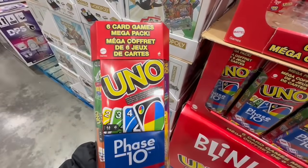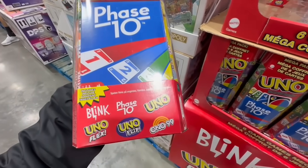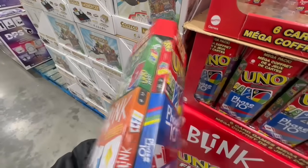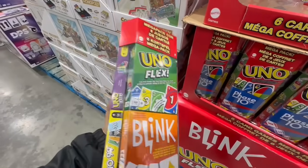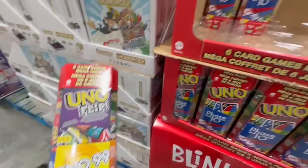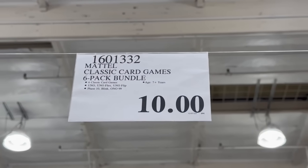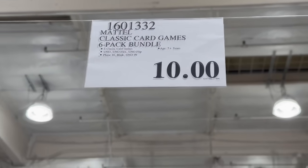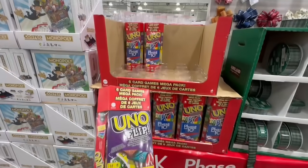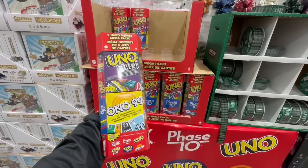This is the Uno card game mega pack with so many versions of Uno. If you like playing Uno, you'll love this — it contains Uno Flex, Uno Flip, and Uno 99, which was also super fun. There's a card that says flip and you have to switch cards, revealing a whole different game on the back. My husband purchased it at the original price of $20, and we still can't believe we found it for $10. Even at $20 it's worth it since you get six different games. It would also make a great white elephant gift and my family thoroughly enjoyed it.